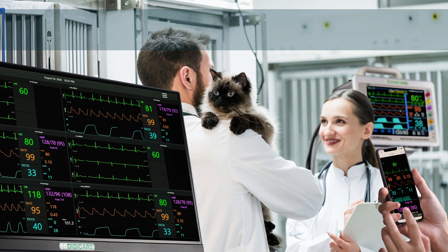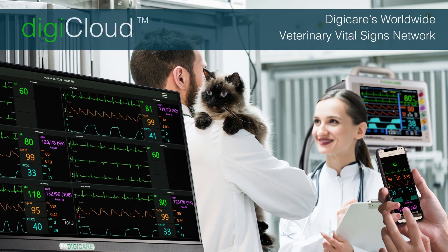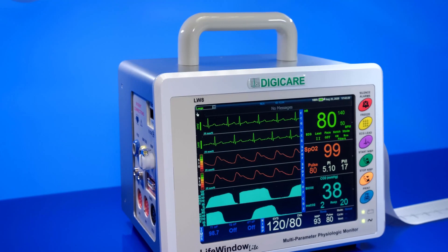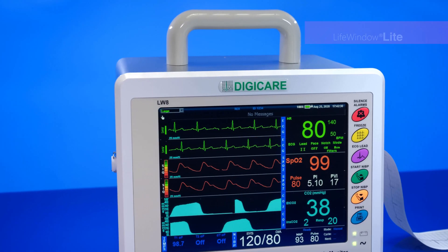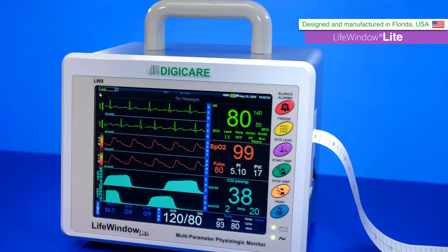The Life Window Light offers remote access and control, allowing viewing of patients from any computer or smart device at any time. To learn more about the Life Window Light and place an order, please visit our website at digi-vet.com.